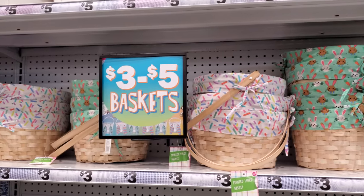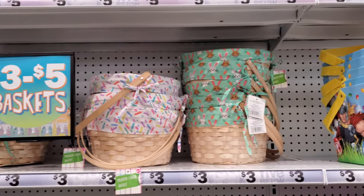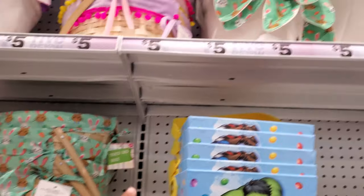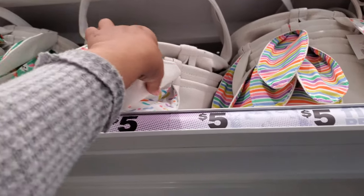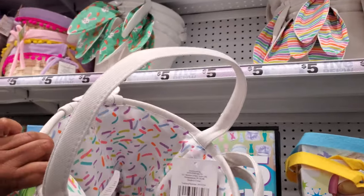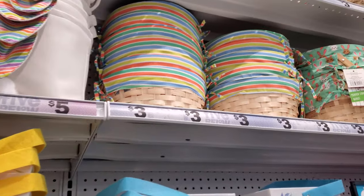Hey everyone, I made it into Five Below! As you know, the baskets are three to five dollars, which is so much cheaper than Target. I could not believe Target was charging nine dollars for something that looks very similar on top, but they were so bland looking — they had the confetti ears and the little cotton tail in the back but nothing in the front. I like this print right here.